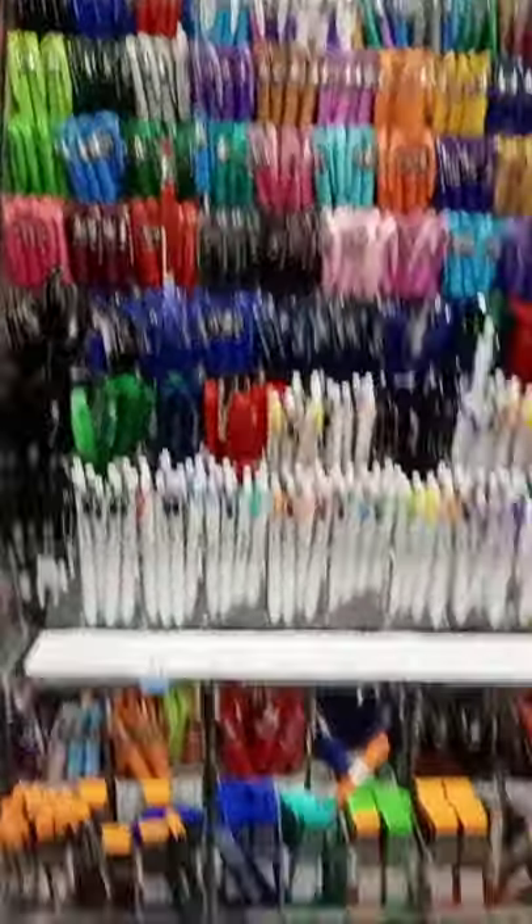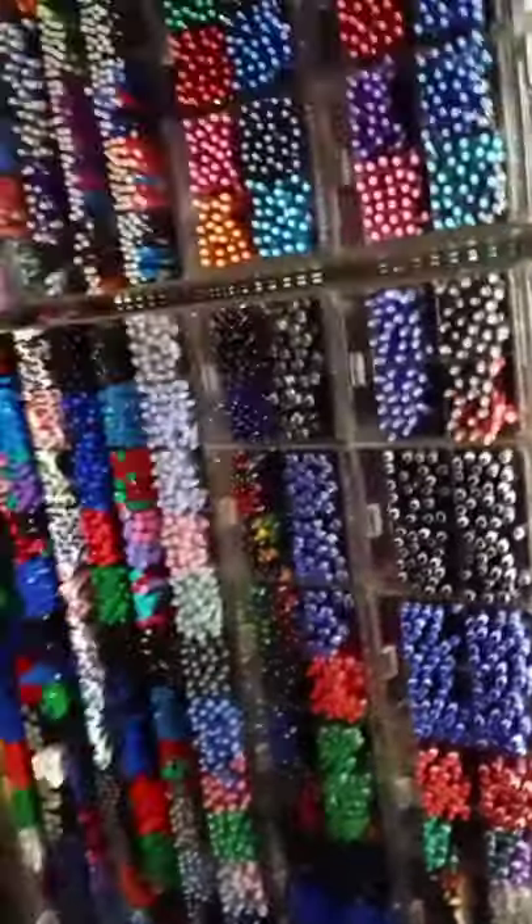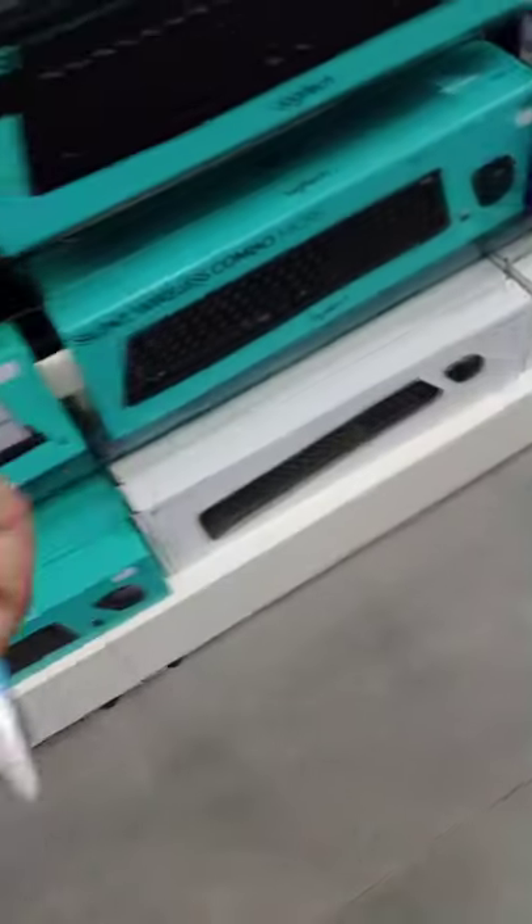Now the next section right here, it's again more pens and pencils. More pens and pencils. And more pens and pencils. Lead, highlighters, and all those things. It says writing instruments.